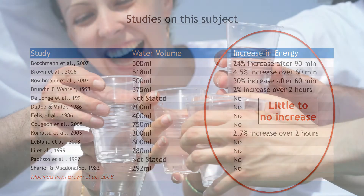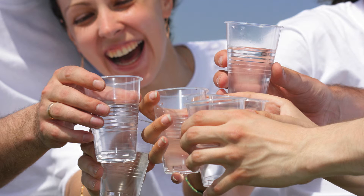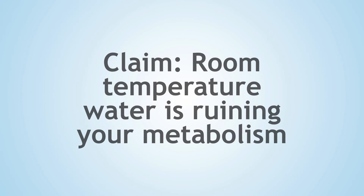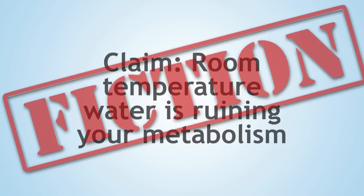So, I say that you should keep drinking your water, cold or warm, but don't expect to ignite your body's fat-burning furnace. Any effects on weight control are likely a result of water consumption, which reduces energy intake from other foods. So what's the verdict on room-temperature water ruining your metabolism? This claim is fiction.